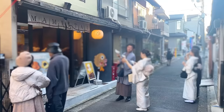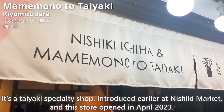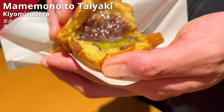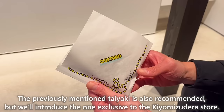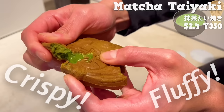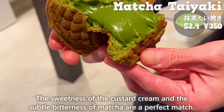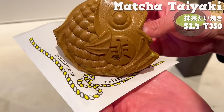Next is Mamemono to Taiyaki Kiyomizudera Store, a taiyaki specialty shop introduced earlier at Nishiki Market, with this store opened in April 2023. We'll introduce the one exclusive to the Kiyomizudera store: a matcha-flavored taiyaki. The dough contains high-quality Uji matcha so it has a pleasant aroma. The outside is crispy and the inside is fluffy. The custard cream has plenty of matcha as well. The sweetness of the custard cream and the subtle bitterness of matcha are a perfect match, with a melt-in-your-mouth texture. It's only available at this store, so be sure to give it a try.